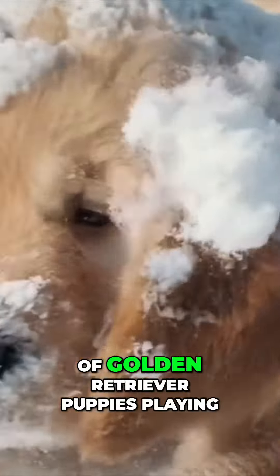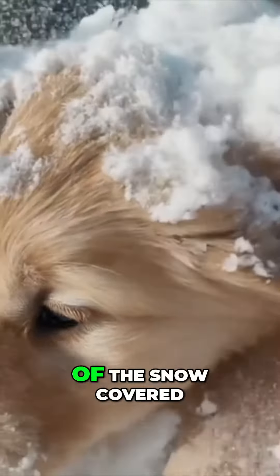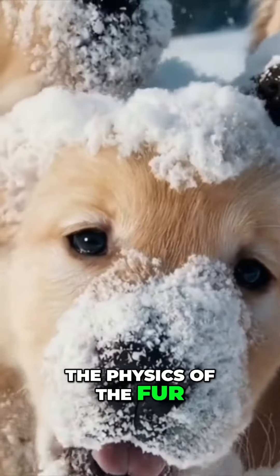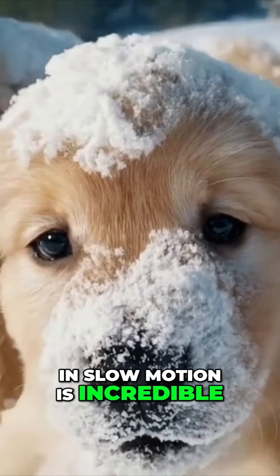Here's another one: a litter of golden retriever puppies playing in the snow. Their heads pop in and out of the snow, covered in it. But it's so good — the physics of the fur and the ears and everything, with the snow flying around in slow motion, is incredible.